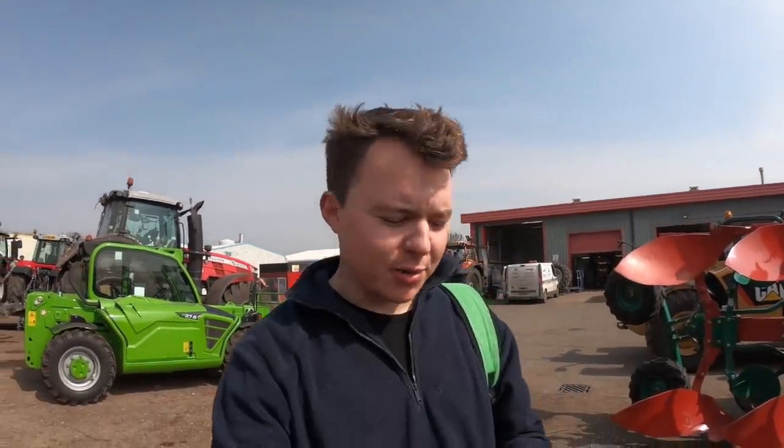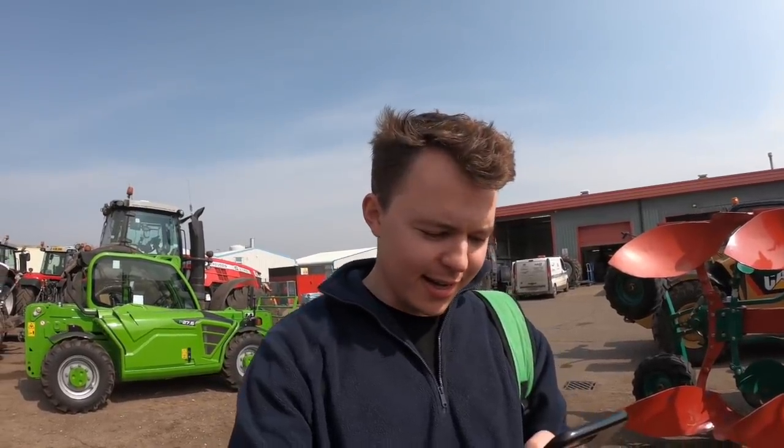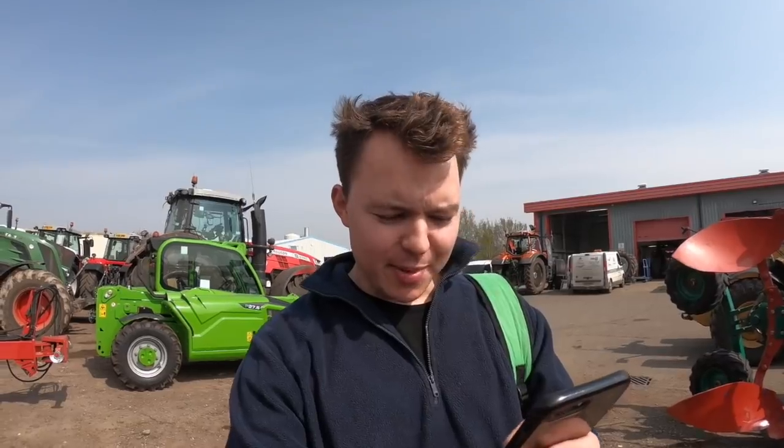Hello and welcome. Today I'm at TNS Thurlow Nunn Standen, which is an agricultural machinery dealership just near Norwich. Yesterday I told you guys I would be going to visit a highly specced German tractor. Well done to Ben Chesworth, Irish Farming, Cielan Doherty, Henry Sparing, and lots more of you who got it right.